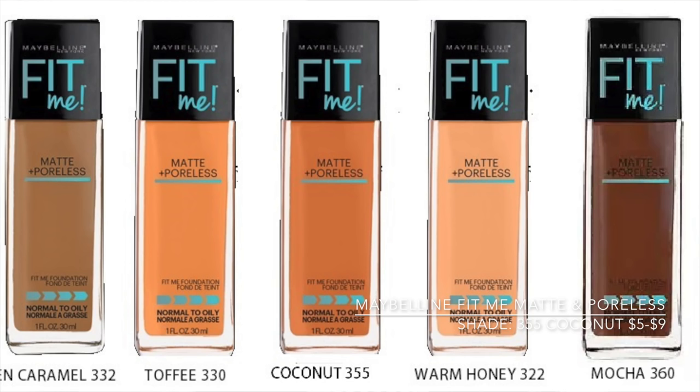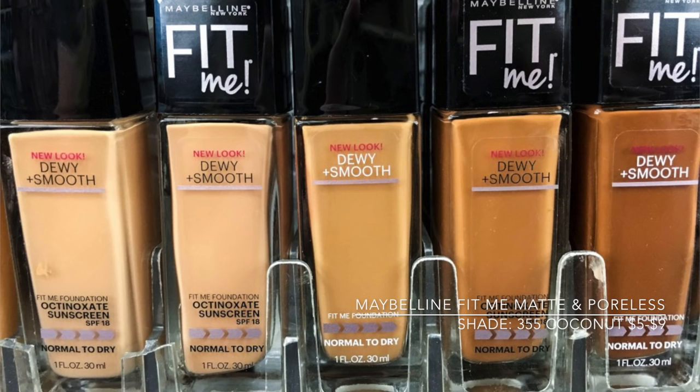My second favorite — y'all know what I'm about to say. I really don't even kick it with Maybelline like that, but I love the Maybelline Fit Me Matte Formula. I absolutely love it. I'm so happy that they made a specific matte formula. This is the best because the first Fit Me sucked. This is for normal to oily skin, and they do have the dewy and smooth for girls who have dry skin. I'm in 355 Coconut in the Fit Me Matte. It mattifies and refines your pores, matches your natural tone, and has a seamless finish — and it does.